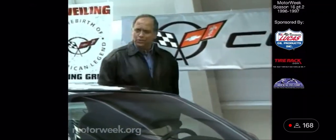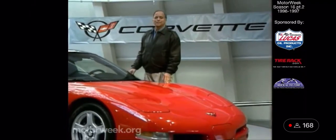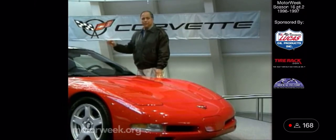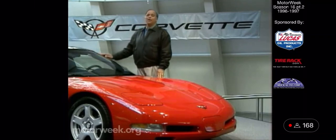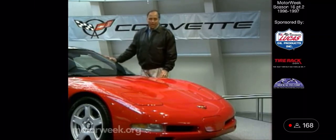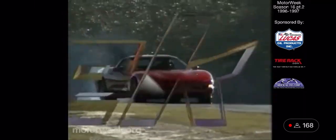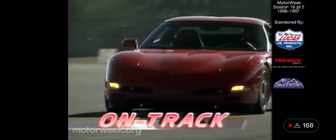As they say in the aircraft industry, it looks good on paper, but will it fly? Now that we've seen the new Corvette and had a look at some of the engineering behind it, it's time to get serious. The real test for a car like this is how it performs under pressure. To find out, we headed south to Savannah and our winter playground, Roebling Road Raceway. And it was here on the track that the new Vette surprised and delighted us most.